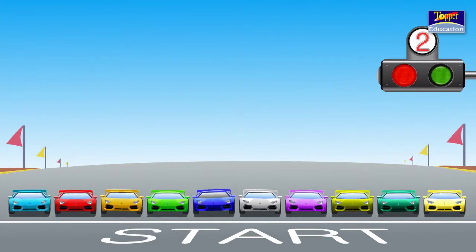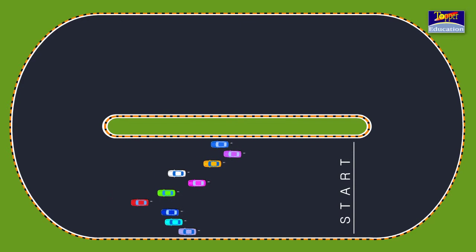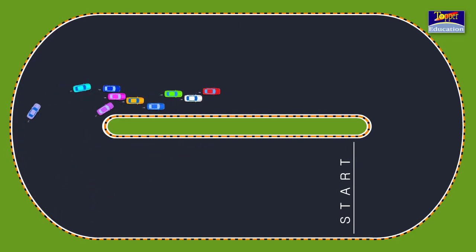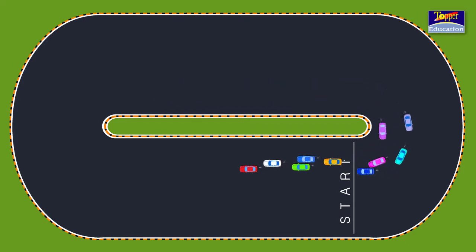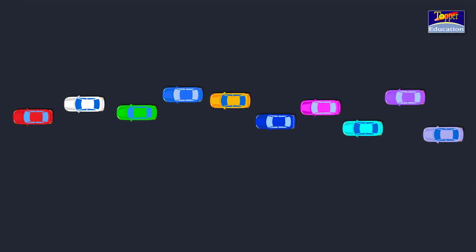Look, these 10 cars are racing. The red car is coming first. The white car is second. The green car is at the third position.